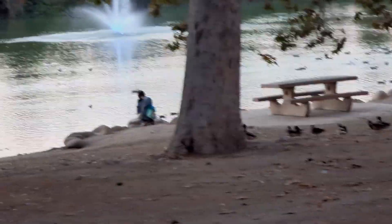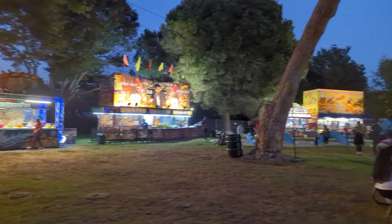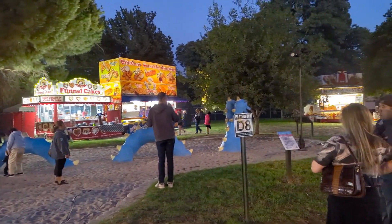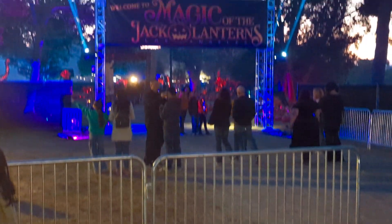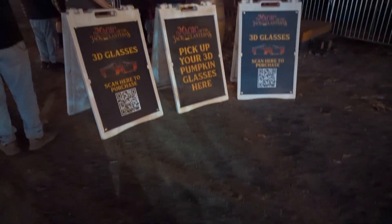He visited the Magical Jack O'Lanterns, taking place in El Monte, California. Walking through the gates, you first see some fun carnival food before you can actually enter the event. If you didn't purchase your 3D glasses, don't worry — they do have a place to purchase them before you enter.